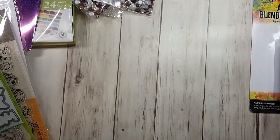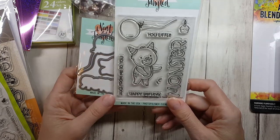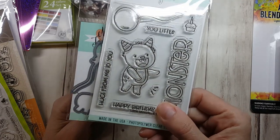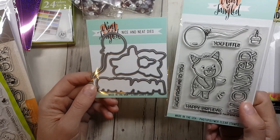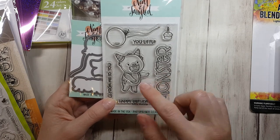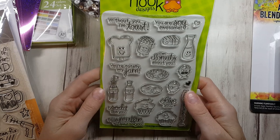I got the matching set of dies and stamps — this is Little Monster from Neat and Tangled, and he's just about as cute as can be. I got him on sale with the matching dies. The dies cut out the monster, the balloon, and the word — that'll be fun.